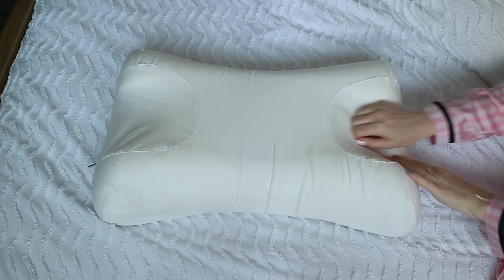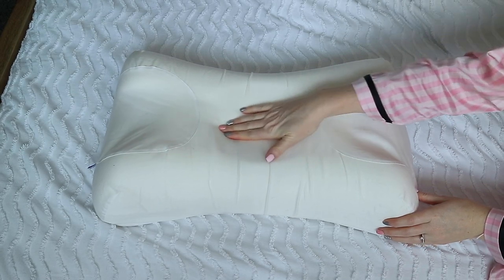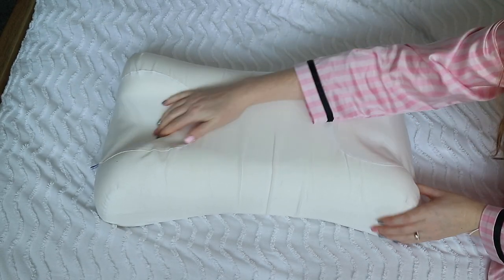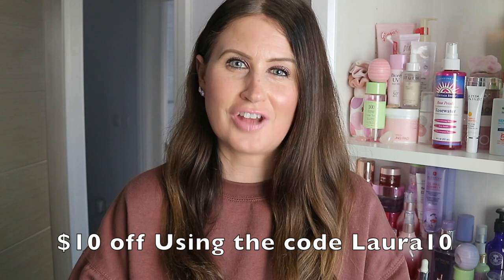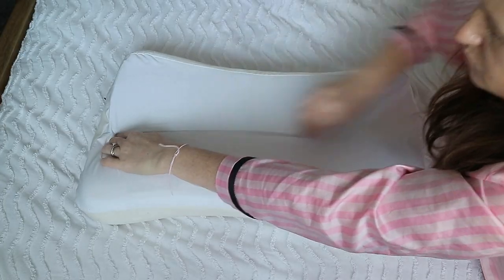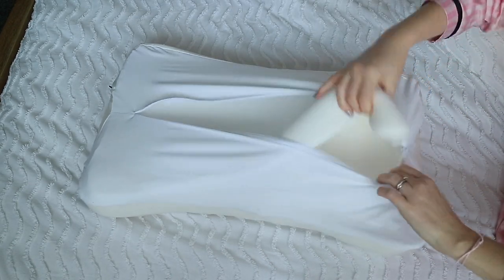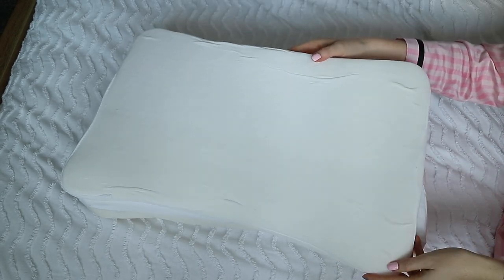The Sleep and Glow Omnia pillow will serve you for five years and it retails for 169 euros, which is roughly around 153 pounds. For you guys I also have a $10 off code when you use Laura10 at checkout. This is an investment for your skin, but it is a much more affordable five-year investment compared to Botox and fillers, especially with all of the benefits the Sleep and Glow pillow can give you.